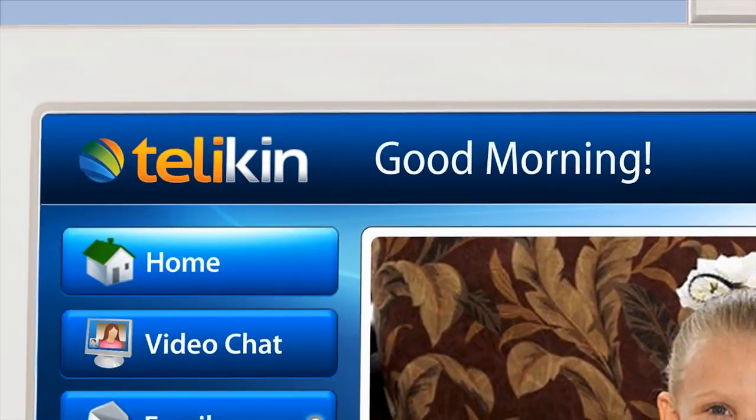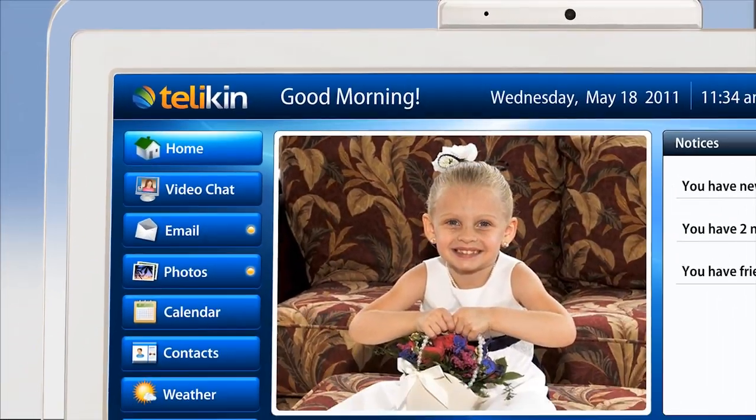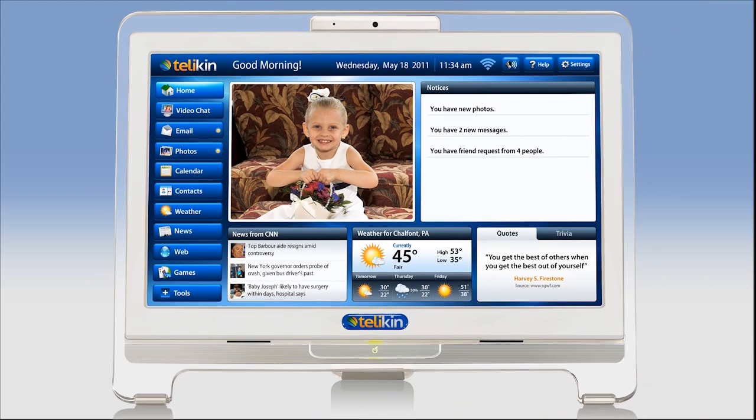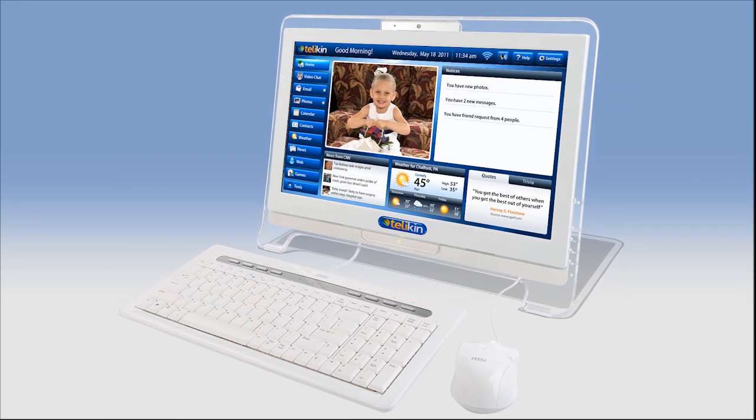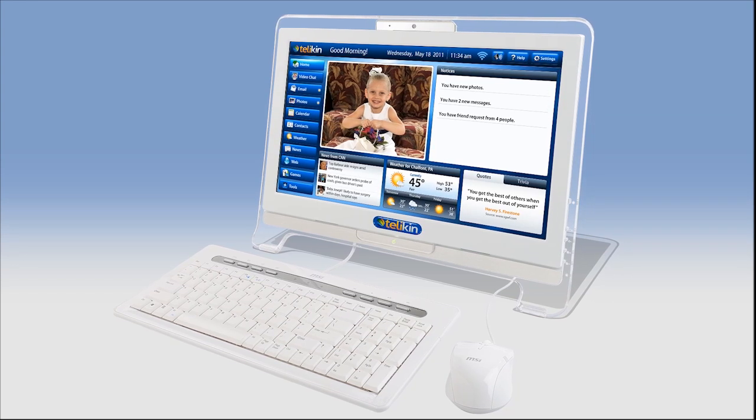The first thing you will notice about the Telekin is its beautiful all-in-one design. The computer is built right in back of the screen, so it is not only simple to use but simple to set up. You won't need the clunky and heavy tower anymore.